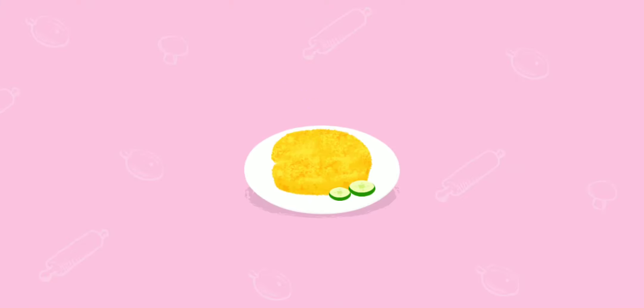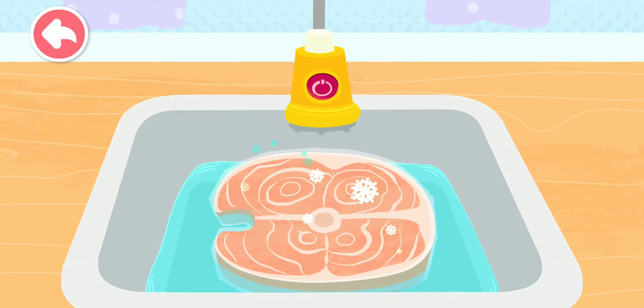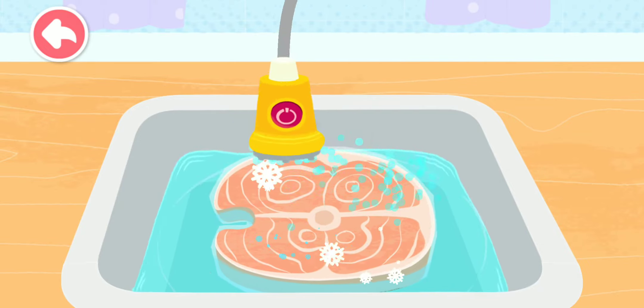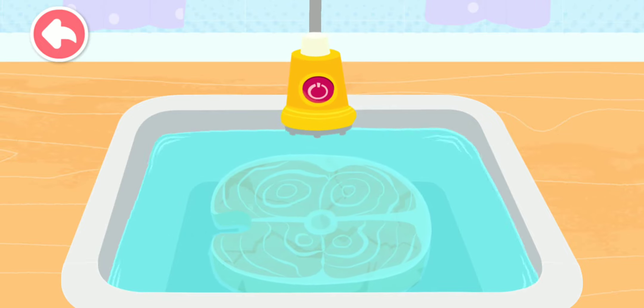Fish Steak. Drag the tap to defrost the fish steak with running water. Fish is very healthy food that's tender and yummy.